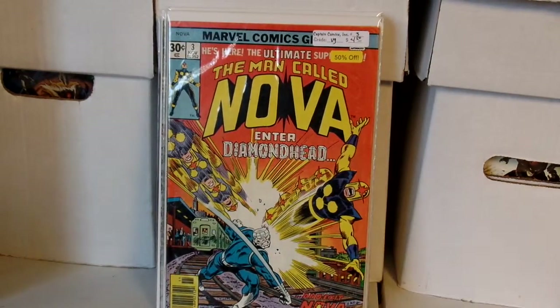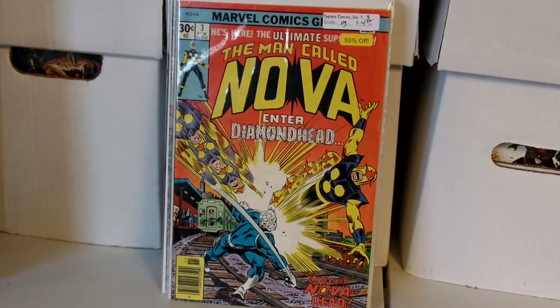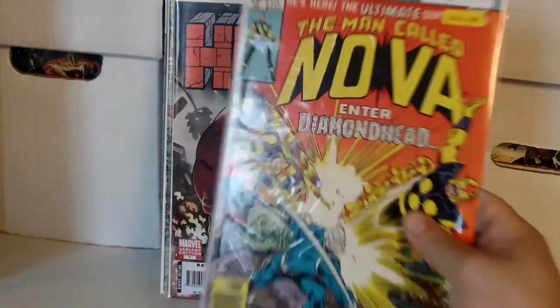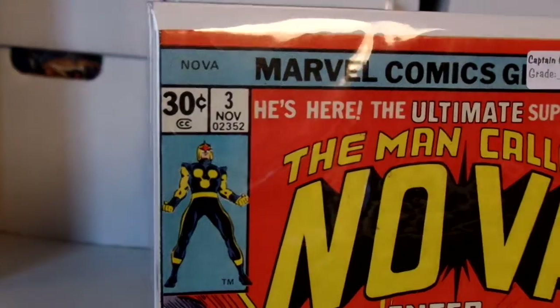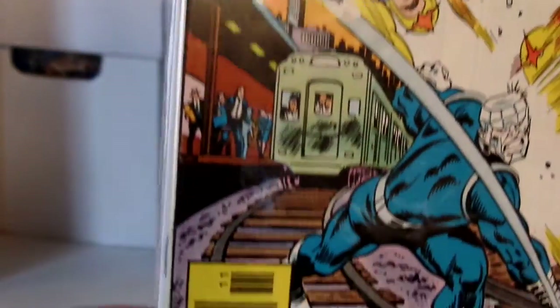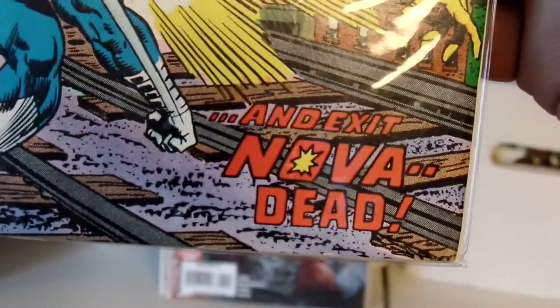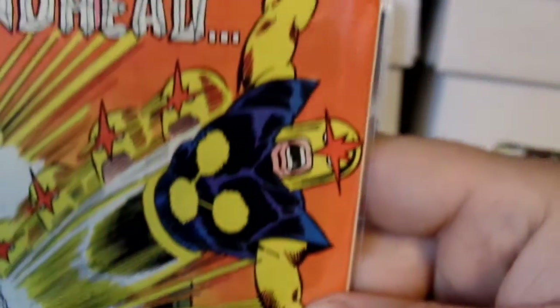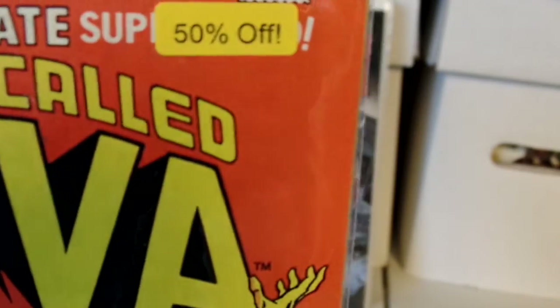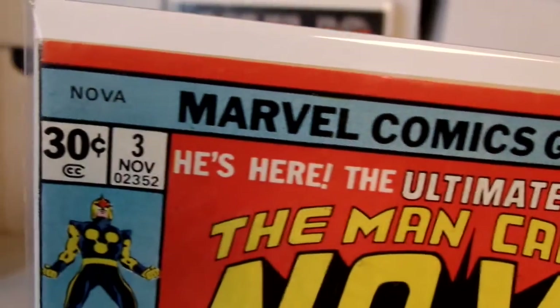Nova issue number three — first appearance of Diamond Head. I'm very happy to find this one, I've been looking for it for a long time. I paid $2.25 for it. It says very good but I think it's in better shape than that. I haven't looked inside yet, but for the price I paid I'm very happy.